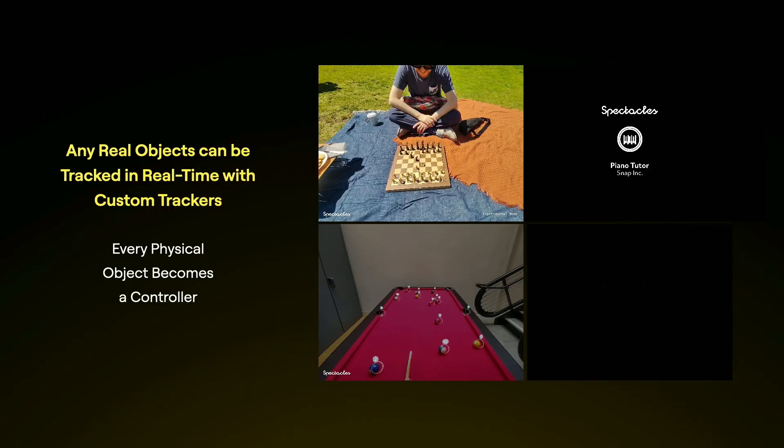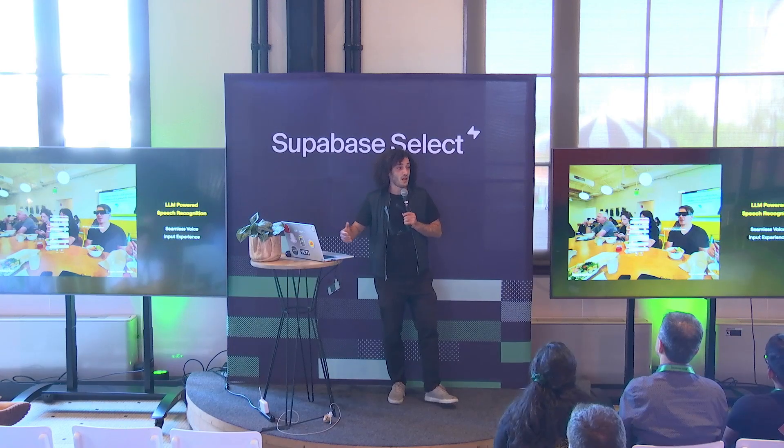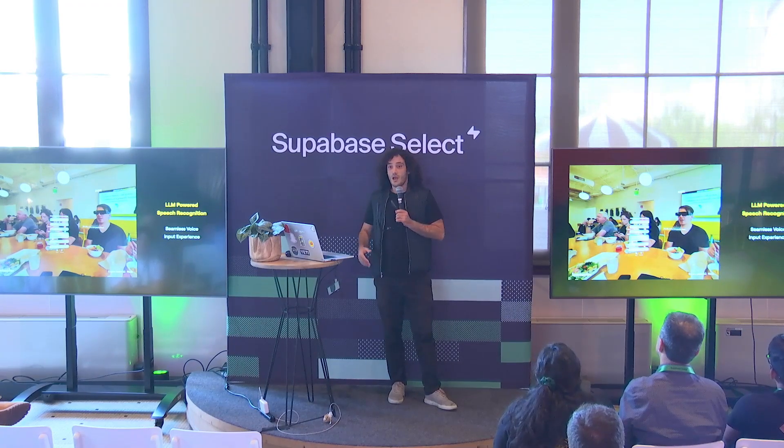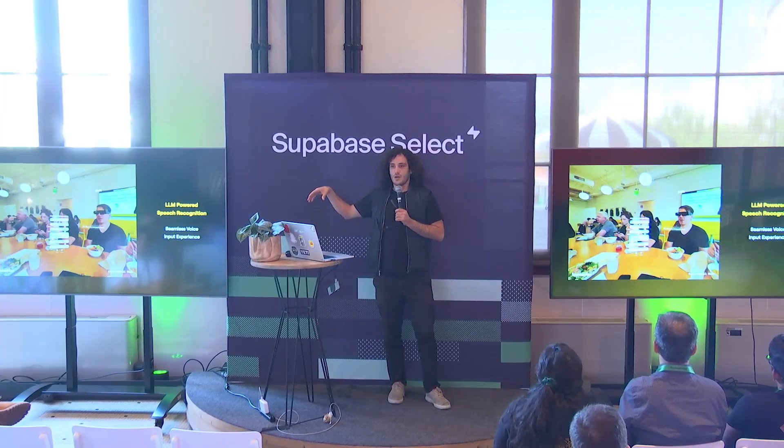These object trackers run on device using a feature we call SnapML, where you can deploy them and understand what your users are doing. Over the last little while, we also added a lot of support for recognizing what you're saying — it's a well-understood concept — and it already powers a lot of experiences like translation and other standard use cases.